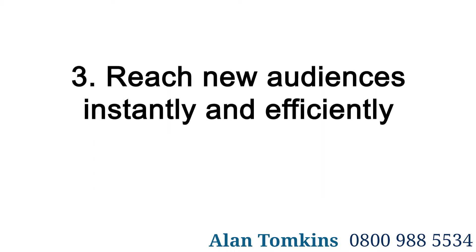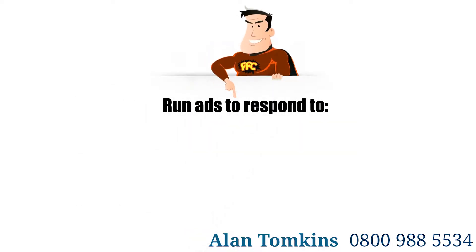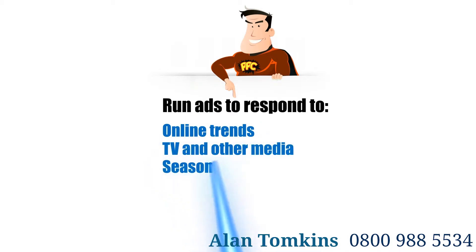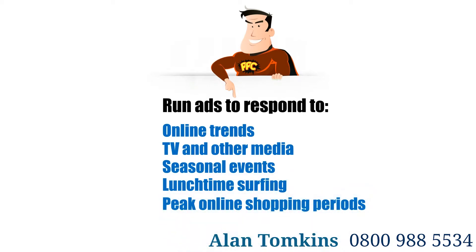3. Reach New Audiences Instantly and Efficiently. Pay Per Click advertising provides an excellent vehicle to get in front of new audiences or to try new markets with immediate effect, and super focused, such as running a 2-hour lunchtime campaign over 5 days.